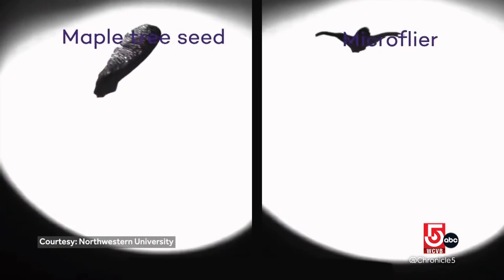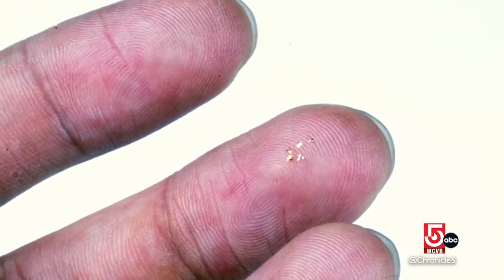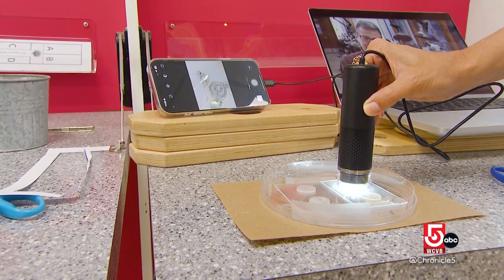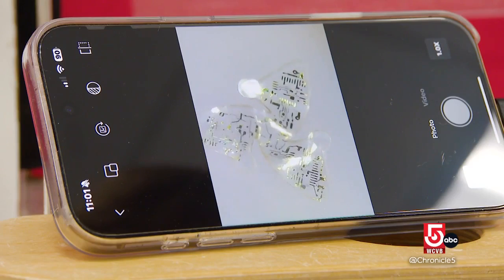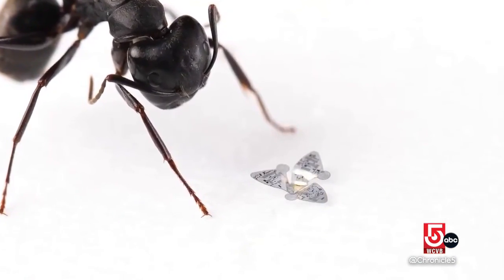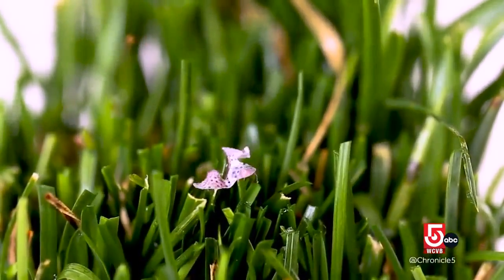Researchers at Northwestern University were so inspired by the plant seed they created this micro flyer — so small it's the size of a single grain of sand. We needed a magnifier just to see it. They've embedded a microchip, sensors, and a transmitter into these tiny little things, and we have examples of them right here. Only one millimeter — it's the smallest flying device ever made. Gathering data on everything from air pollution to climate change, thousands of these can be released at any given time, and they are biodegradable.